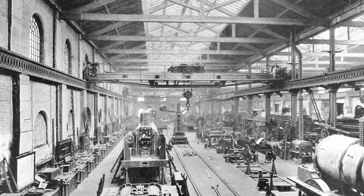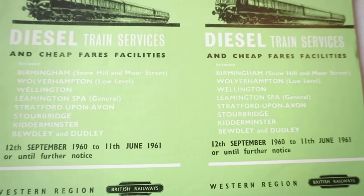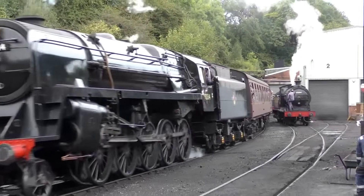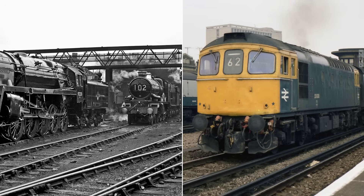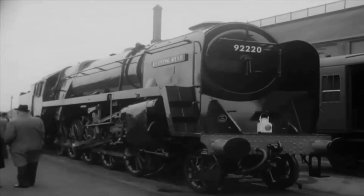The investment in tooling, parts, and assembly lines was substantial, signaling that British Railways was not hedging its bets — at least not yet. For every engine dispatched, there was the implicit question: would this massive fleet pay off, or would it become a casualty of the coming diesel era? As the last units left the works, the answer was far from clear.